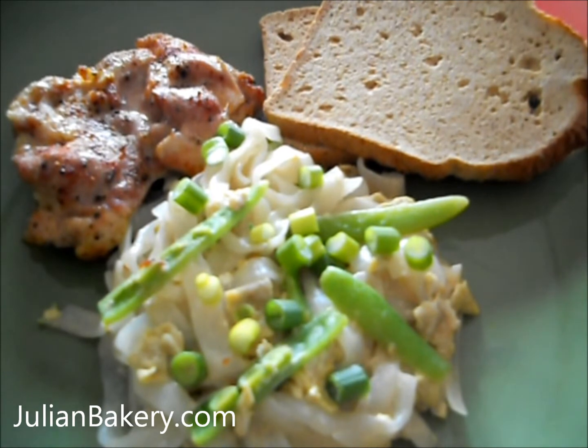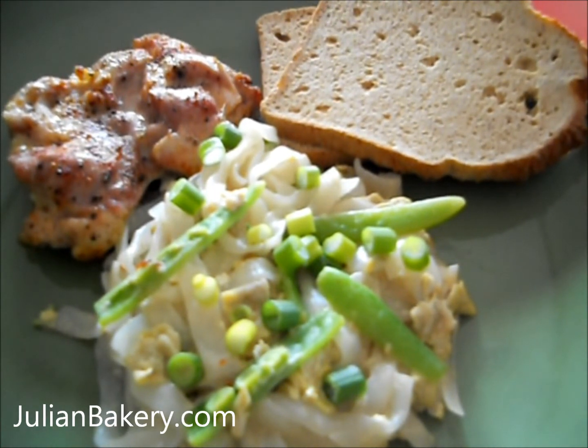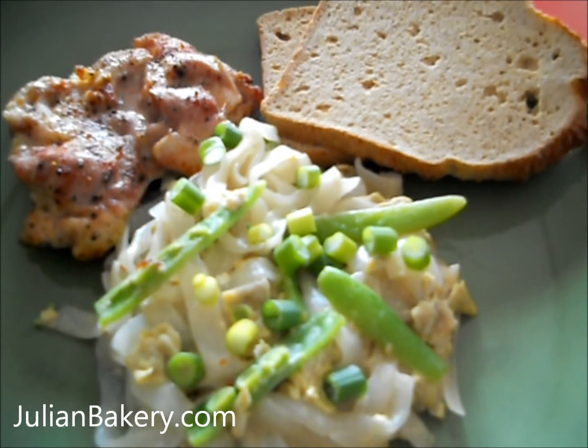It's pretty much paleo. The noodles are gluten free, starch free, calorie free. You should check them out. They're really good.